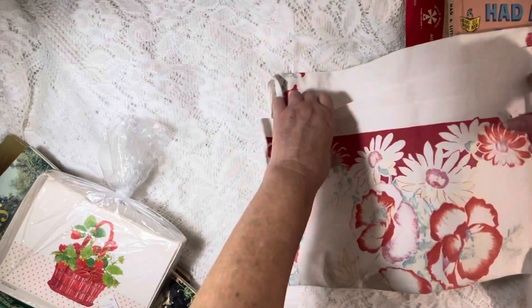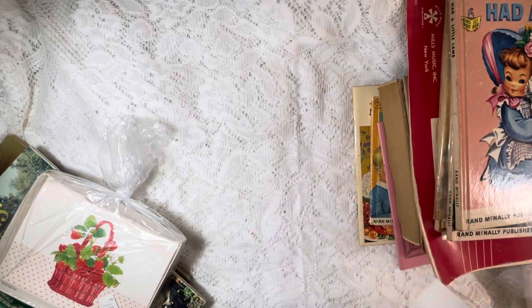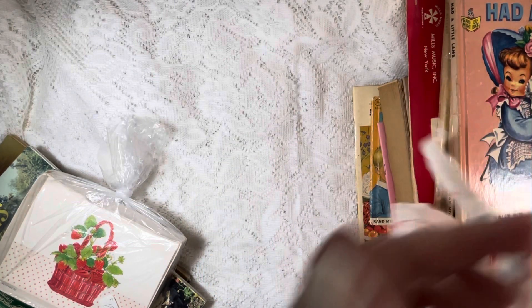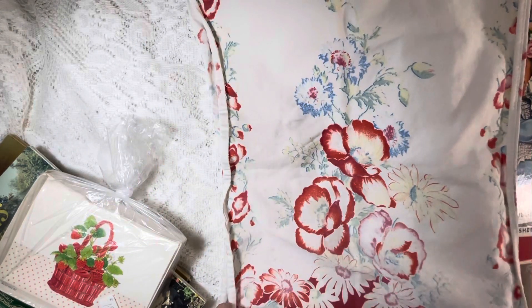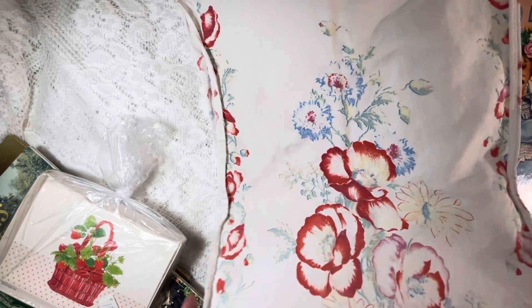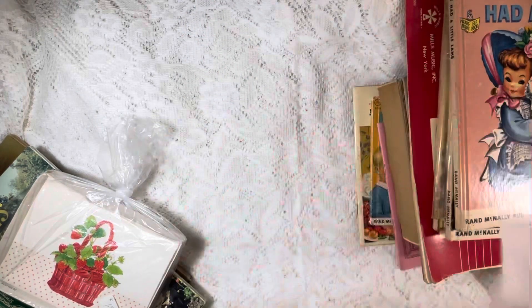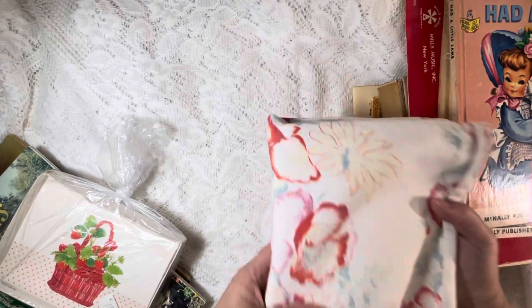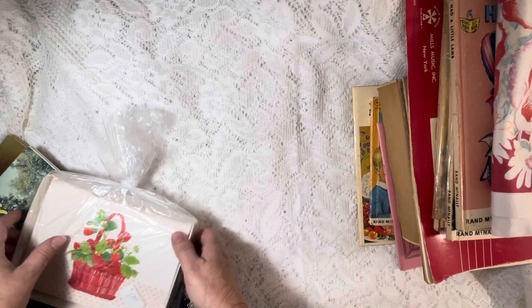I'm thinking this is an old dish rag or something, but I like it — or maybe a hand towel. I thought it'd be pretty and it's in good condition, except for right there. Maybe a journal cover — that would be cute. I'm going to make a strawberry journal soon.